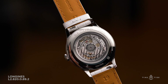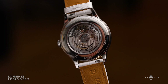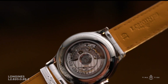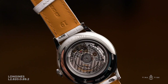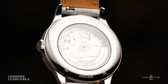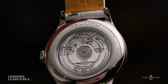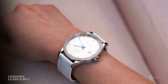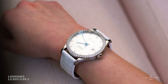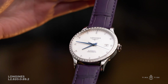COSC certification guarantees accuracy to minus four plus six seconds per day. Here's a fun fact: only six percent of Swiss-made watches achieve this benchmark. The movement is viewable through the clear case back, and the watch offers a 62-hour power reserve — meaning you can take it off on Friday, put it back on Monday, and it's still ticking.